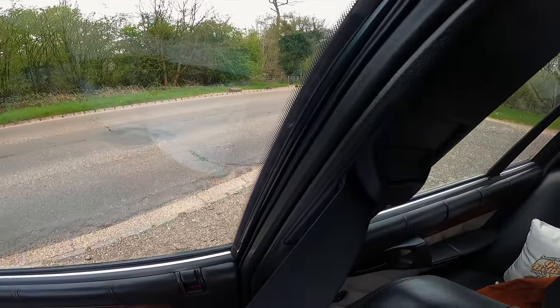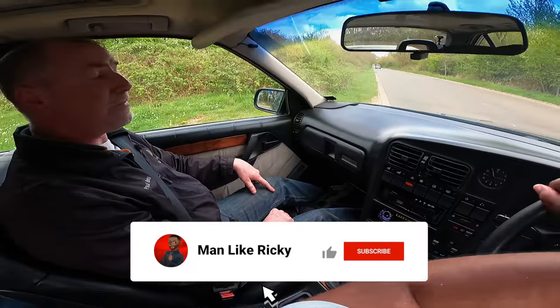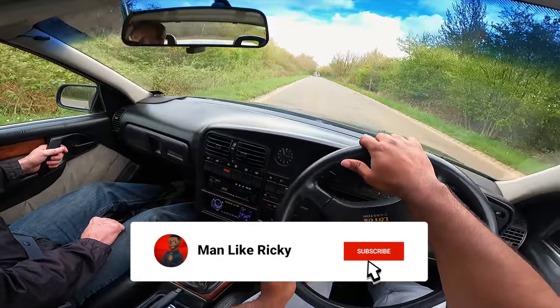This car is insured for about 65-70 grand - 65 grand, yeah. So gotta be a bit careful guys!